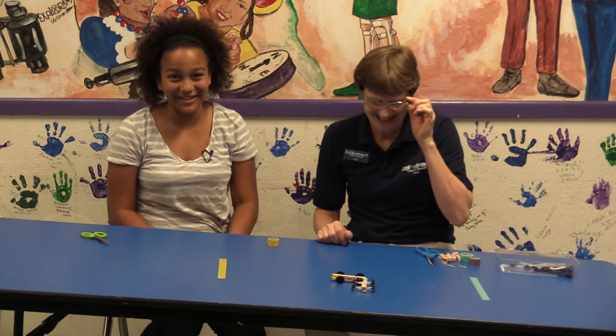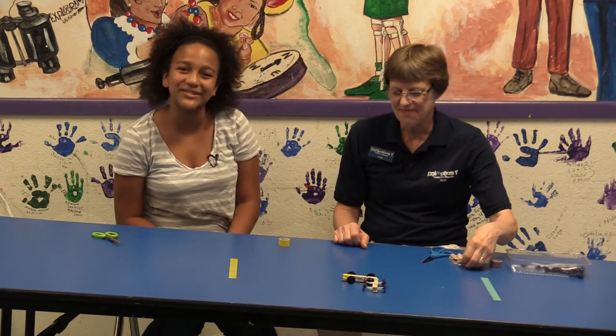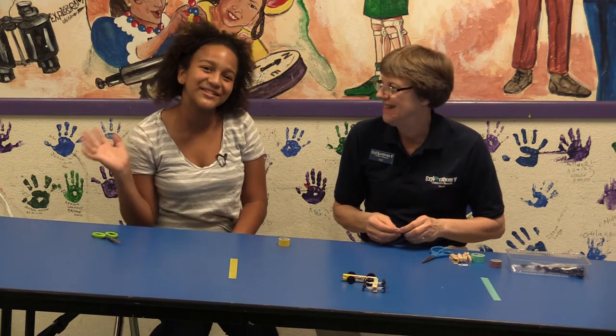If you really want to put your senses into overdrive, come here to Explorations Five Children's Museum in downtown Lakeland. See you again soon. Bye bye.